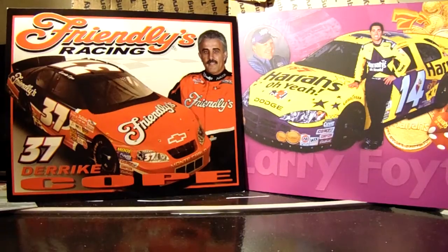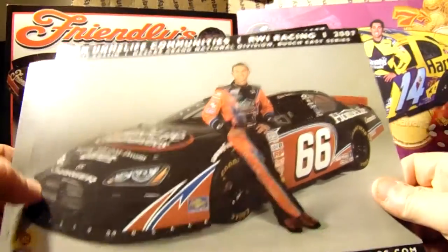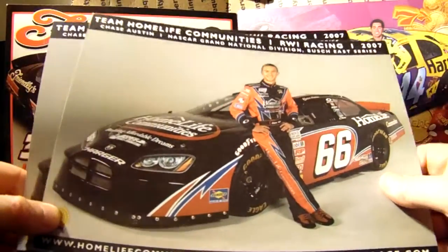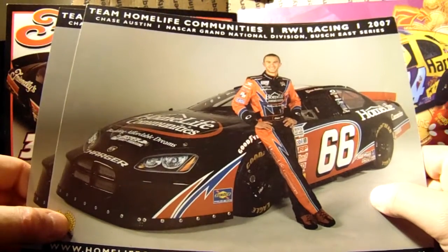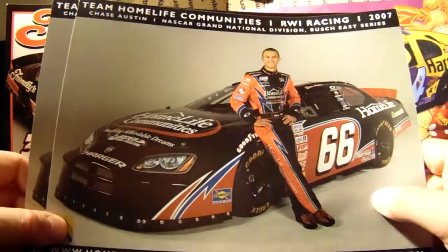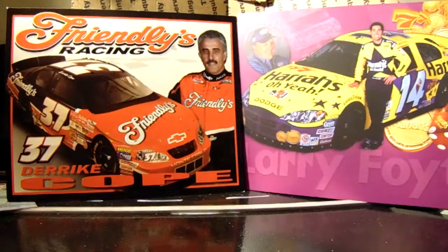We have two Chase Austins. If you remember Chase Austin, he was actually a pretty highly touted young gun in the Busch Series back in 2006-2007. He was the guy who wrecked Kyle Busch at Bristol that one year, and everybody was surprised Kyle didn't throw a bigger fit about it. He was driving the 07 at the time.